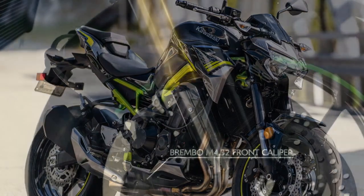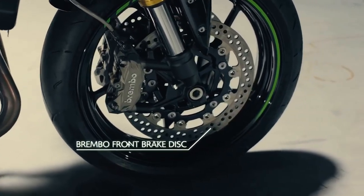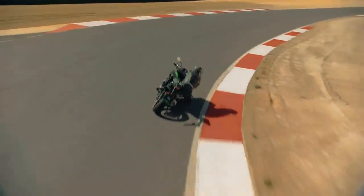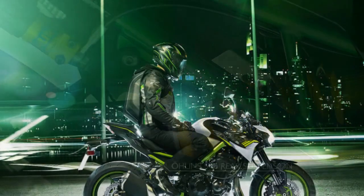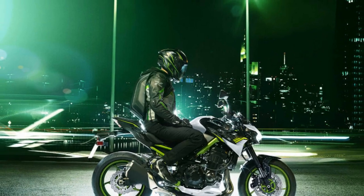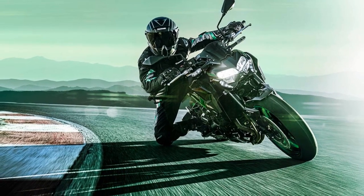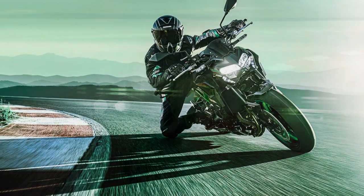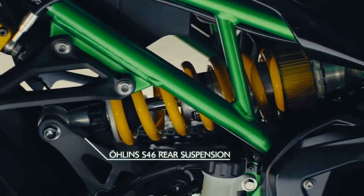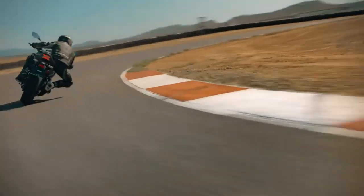Performance and Power: At the heart of the Kawasaki Z900 lies a liquid-cooled, inline four-cylinder engine that is a marvel of engineering precision. Displacing 948 cubic centimeters, this powerplant delivers an exhilarating surge of power across the rev range, producing impressive horsepower and torque for lightning-fast acceleration and impressive top-end speed. Whether navigating city streets or conquering winding country roads, the Z900's engine offers a thrilling and engaging experience for riders seeking an adrenaline rush.